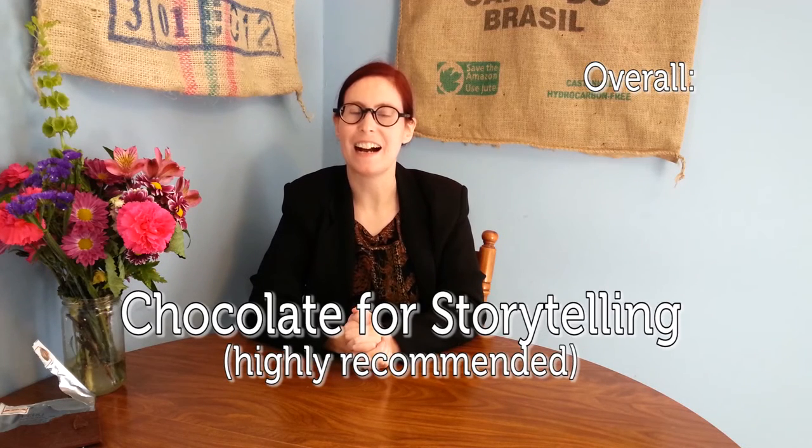Highly, highly recommend it — it was amazing, I cannot recommend it enough. This is KT Lowe reminding you that there is only one flavor in the world and that flavor is chocolate. Thanks for joining me for Chocolate in Review.